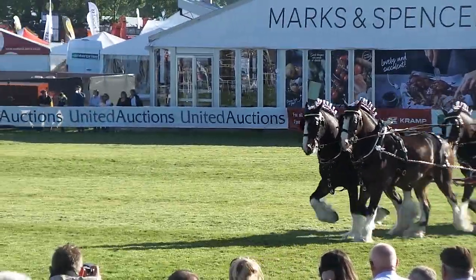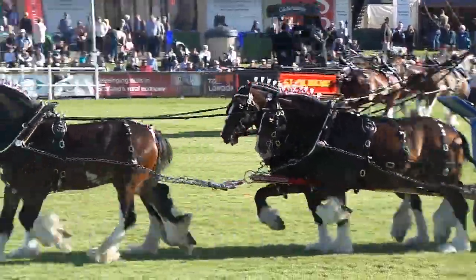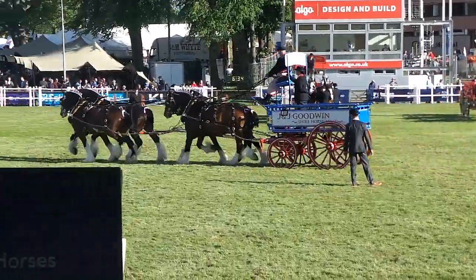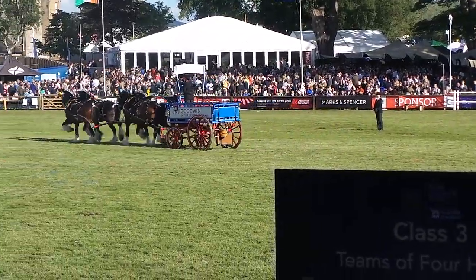So that's Garen Holmes, they're just crossing the diagonal. You need to watch how they turn the corners, again working together. Shire's there going first, and the Clydesdales.